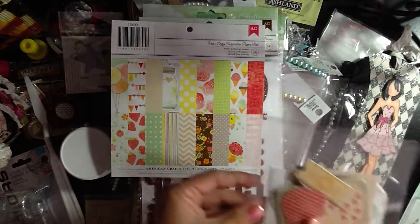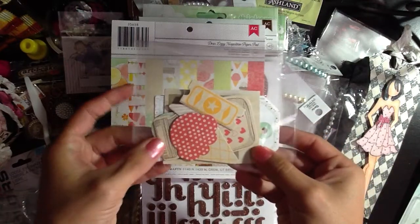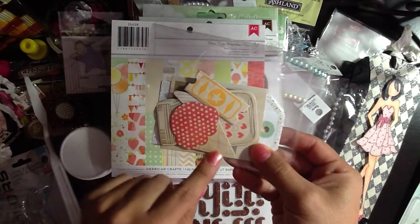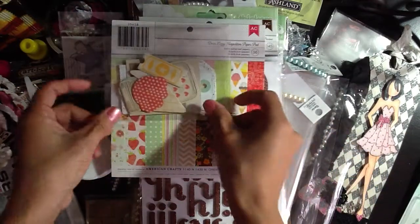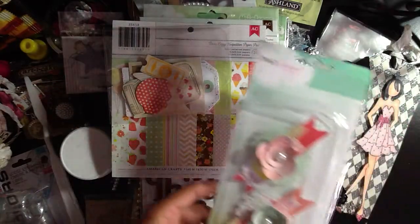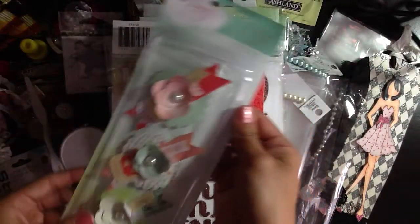Along with that, she sent some chipboard pieces and tags. The tags are super cute — the mason jar, ice cream cone, there are some stars in there, and a ticket. And then she sent the Eferma flowers. Love these, Denisa — thank you so much. So cute.